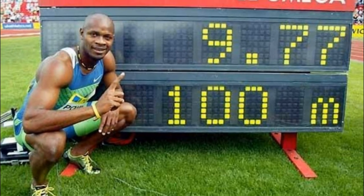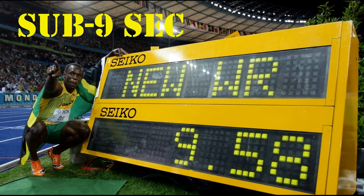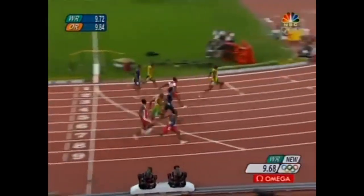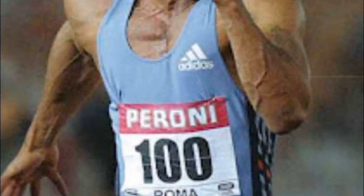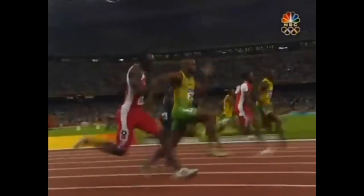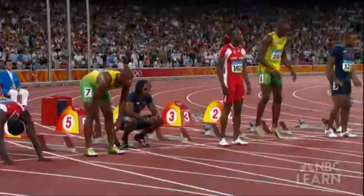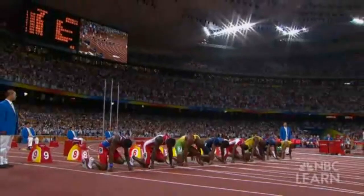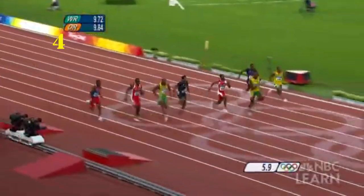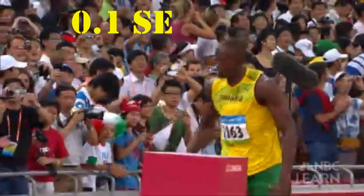But a leap from Bolt's 2009 record of 9.58 seconds to sub-9 seconds is no mean feat. According to McGuigan and Akisalo, lecturers in sport biomechanics at the University of Bath, the main issue in achieving a sub-9-second race is how much power humans can produce. To produce long steps at a high frequency, athletes must produce a huge amount of force in a very short period of time — approximately 4.5 times their body weight in around 0.1 seconds.